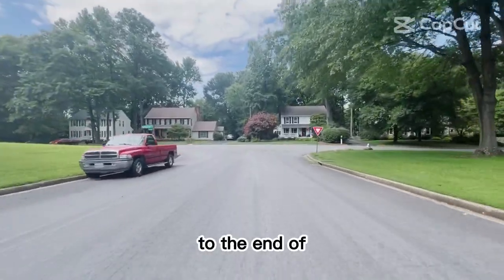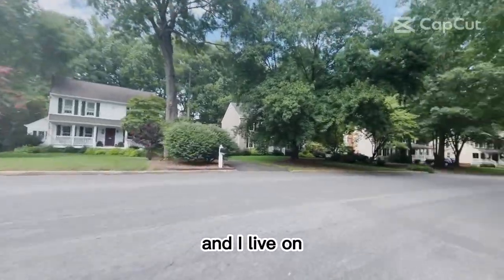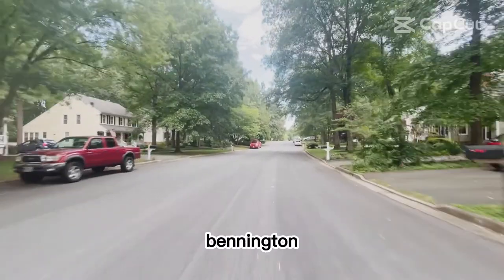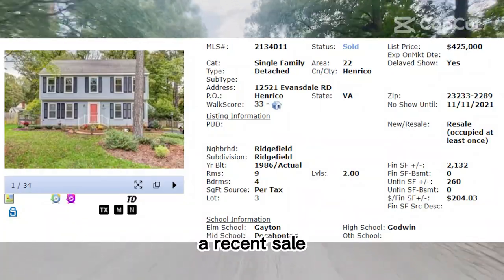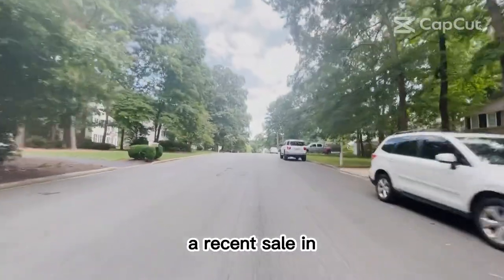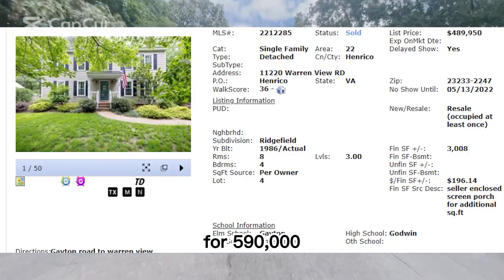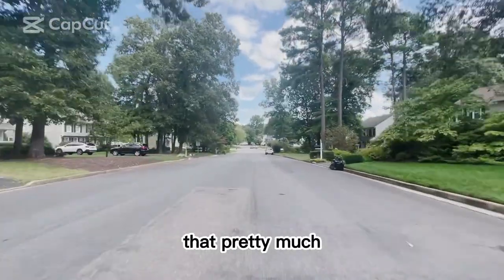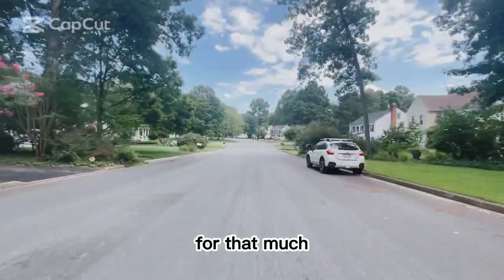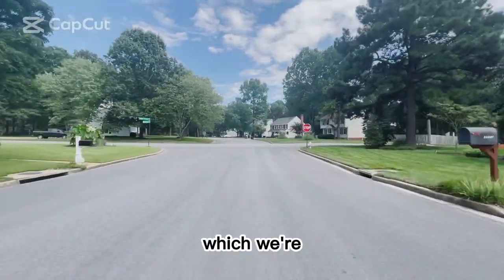As we get to the end of Evansdale Road, we're going to turn down Warren View Road, and I live on Warren View. So we're still in Ridgefield, or I should say Bennington Ridge at Ridgefield. Here's a recent sale at $425,000. But there was a recent sale in our neighborhood at $590,000 — it was listed for $489,000 and sold for $590,000. That pretty much got everybody's head spinning. That's what homes in Pine Run are selling for, which we're going to see soon.